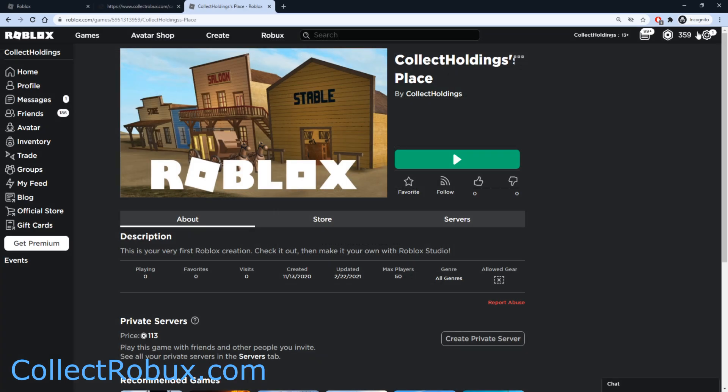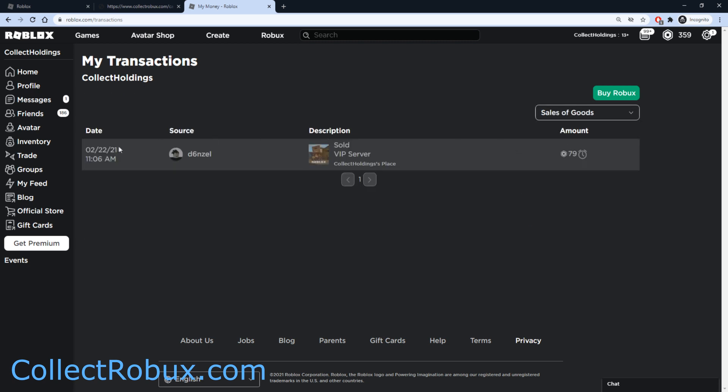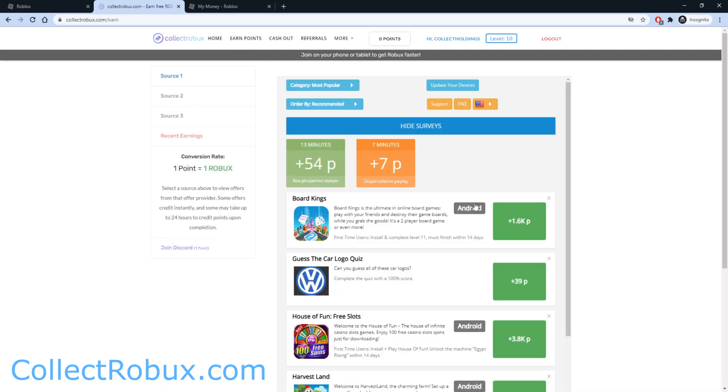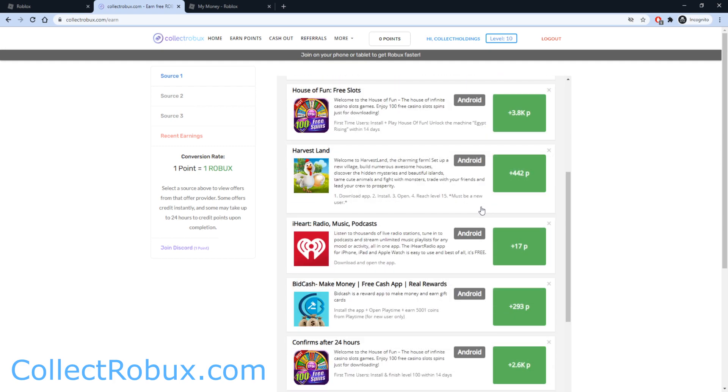Just so you guys can see that I did actually get the Robux: click on the Robux amount on Roblox, press Robux, and select 'Sales of Goods.' This will show you the payout amount from Collect Robux — I now have 79 Robux pending, and the summary will also show pending Robux 79. While this Robux is still pending, you can still earn and cash out more Robux on Collect Robux, so take advantage of this up to 50% bonus on Source 1.